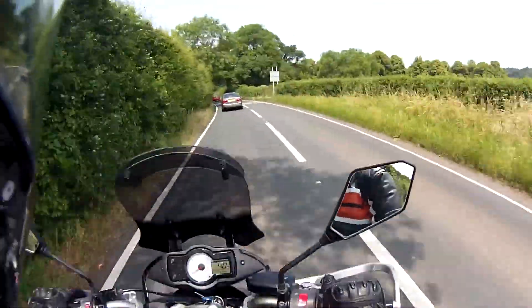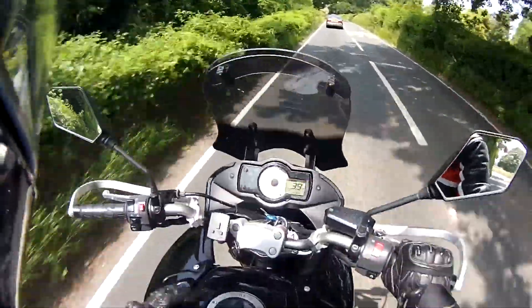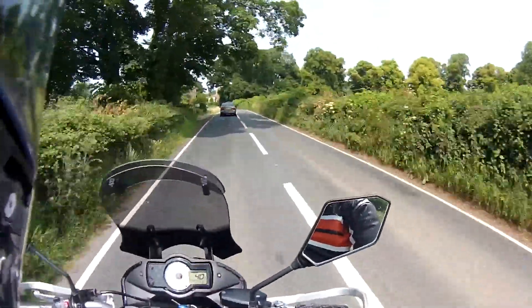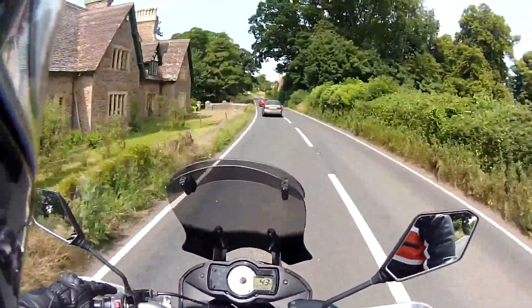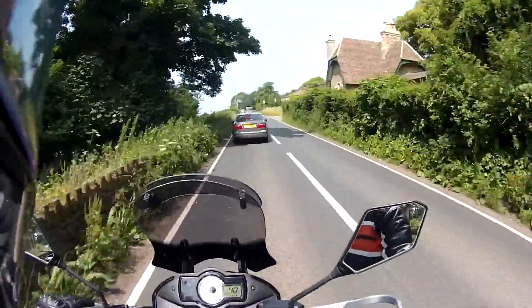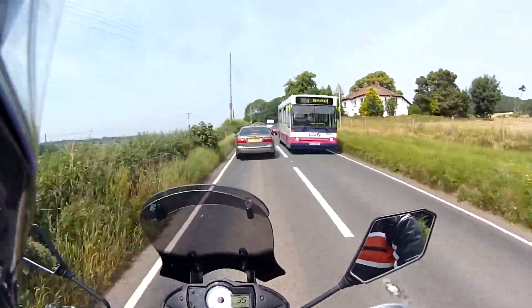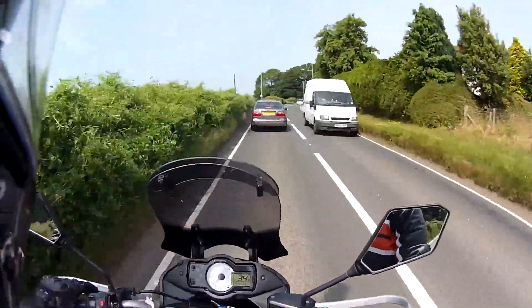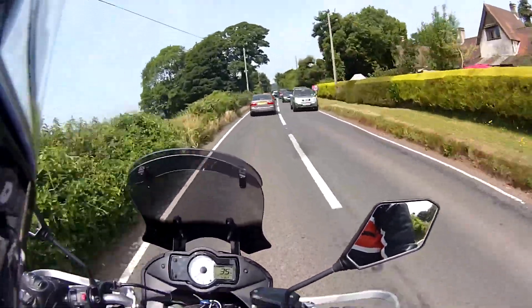You'll also notice that I've actually taken the handguard plastics off because it's so hot here now — it's like 28 degrees most days, which is really bizarre for the UK. So I've taken the plastics off so that I can get a bit more air flowing over my hands. These are actually my summer vented gloves as well. I left the metal bits on to save the levers if I did drop it or crash.